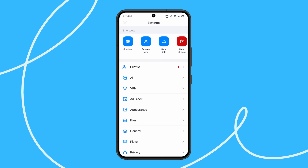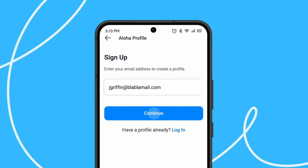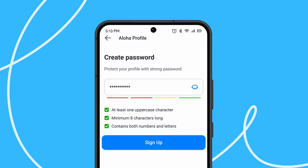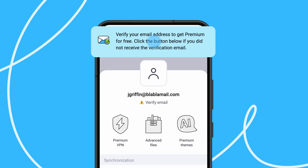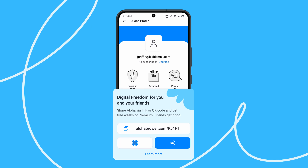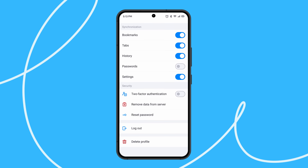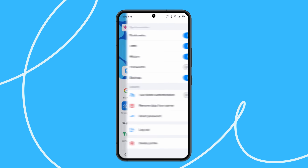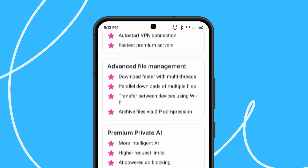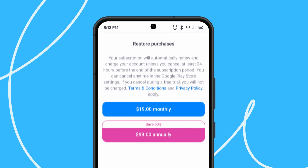To unlock even more features, create an Aloha profile. Register via email or social network account and follow the confirmation link. Once registered, you can invite your friends to the world of digital freedom, customize synchronization settings, and update security options. You'll also gain access to a premium account, which offers even more VPN options, expanded file manager features, and enhanced AI assistant capabilities.